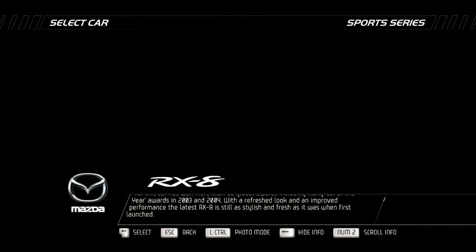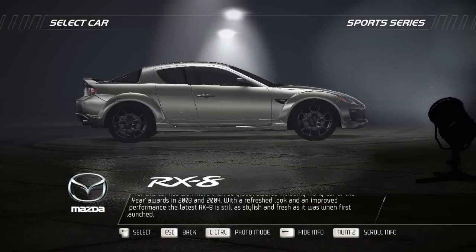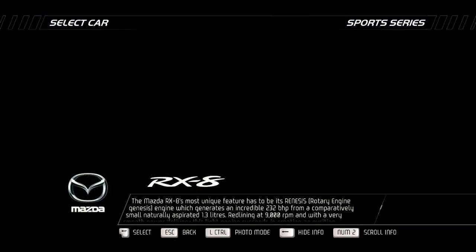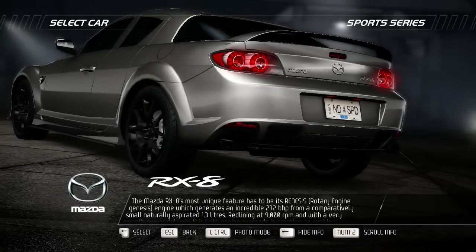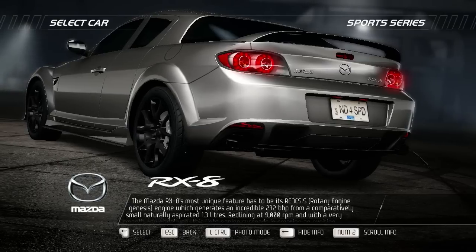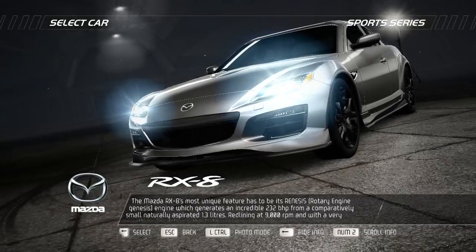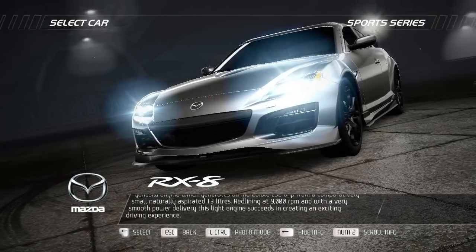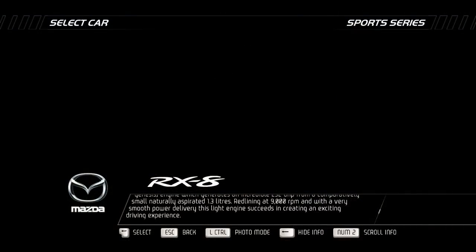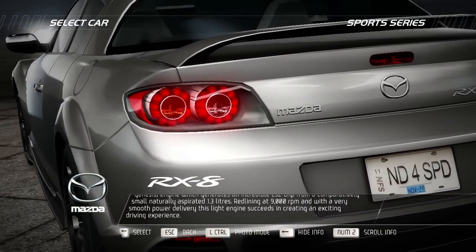With a refreshed look and improved performance, the latest RX-8 is still as stylish and fresh as it was when first launched. The Mazda RX-8's most unique feature is its Renesis Rotary Engine, which generates an incredible 232bhp from a comparatively small, naturally aspirated 1.3 litres. Redlining at 9,000rpm and with a very smooth power delivery, this light engine succeeds in creating an exciting driving experience.